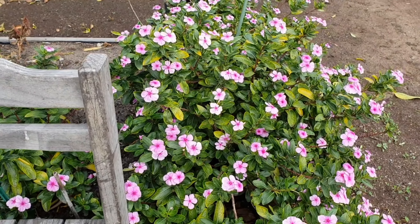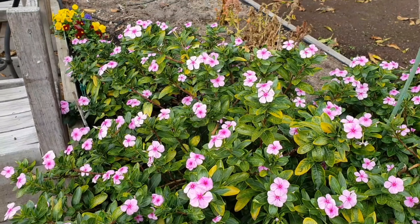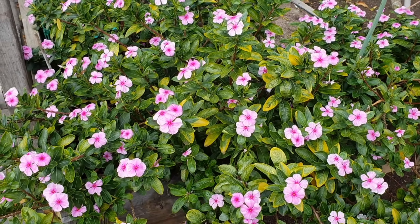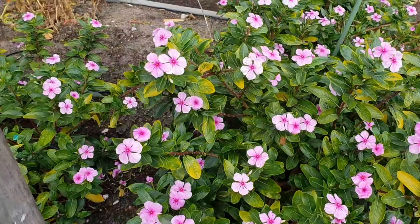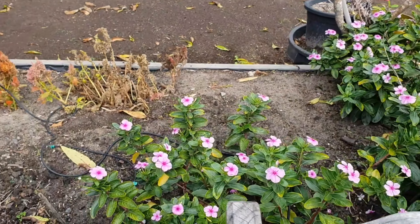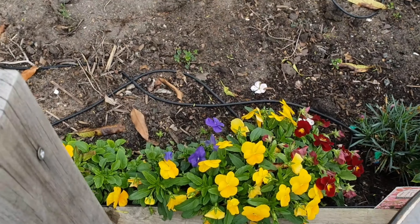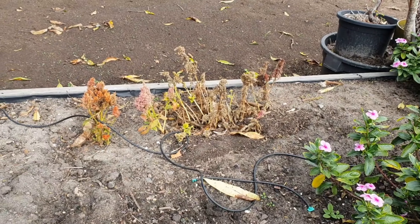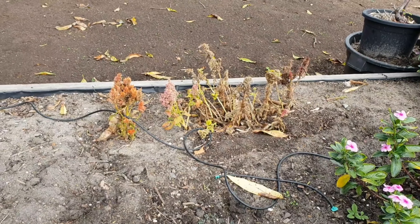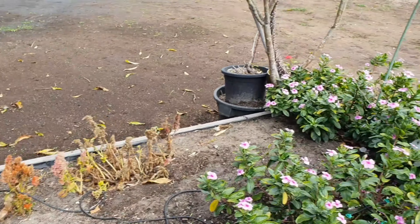Welcome to my garden. These are my flowers — I think this is really common in the Philippines. I don't know the name of this flower, but I just planted it here from our neighbor. You can see our flowers over there. That one is not doing well, but we're going to grow another plant maybe soon.